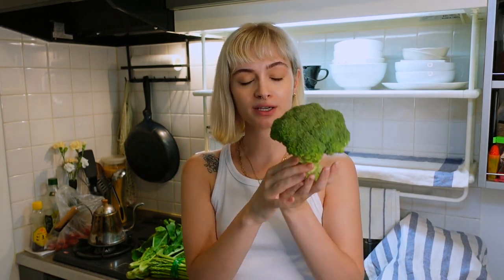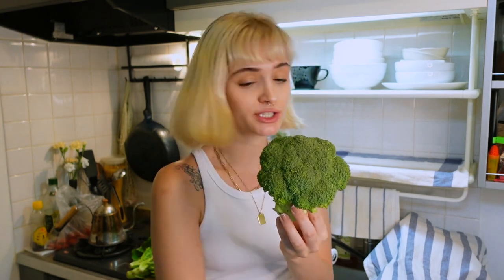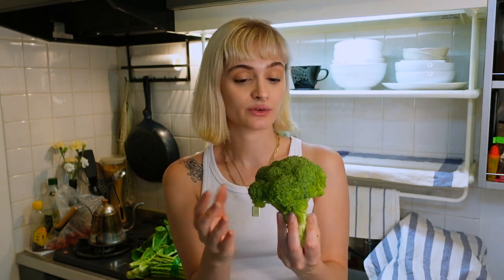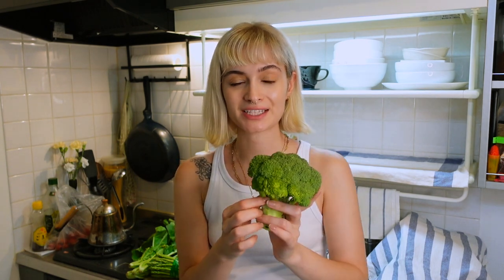Next we have broccoli — we don't often buy it because it can sometimes be pricey depending where you get it. I think we paid about 200 yen, so not too bad at all. In Japanese you would also call this broccoli. I still have to wash these so if they look dirty with some soil it's because I literally just got them. I like to roast it and sometimes half-steam the stems, then put a little bit of Japanese mayo on top — it tastes really good.